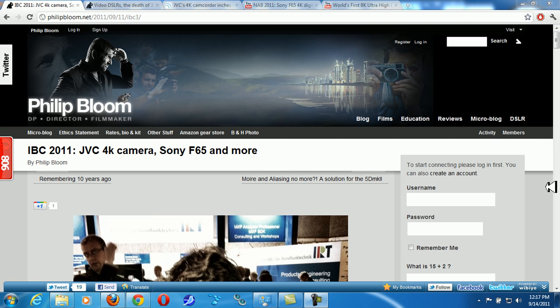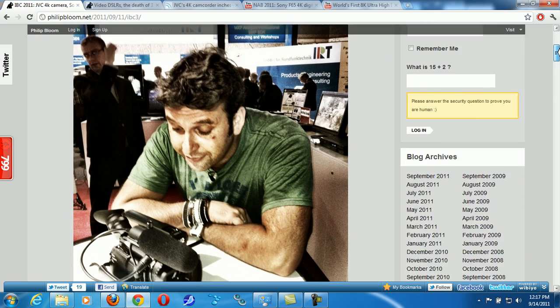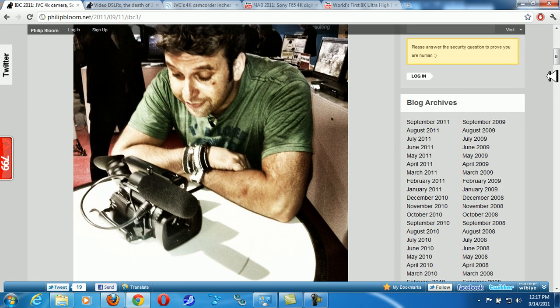There aren't a lot of 4K cameras yet, but they're starting to slowly crop up. I was over at philipblooms.net and Philip made a post about the new JVC 4K camera. And this is the JVC 4K camera.